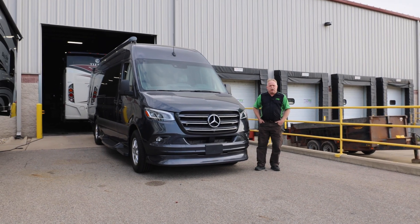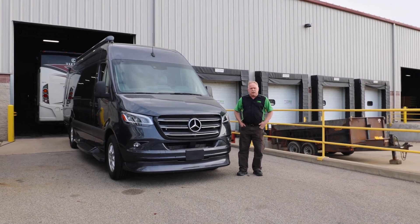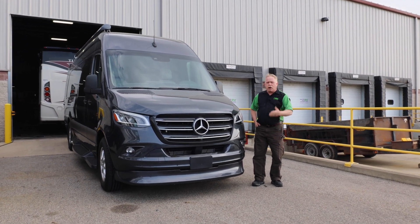Hello guys, I'm Tim Klink with MasterTech, America's number one bumper-to-bumper service collision renovation and integration center here in Elkhart, Indiana.